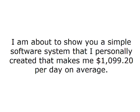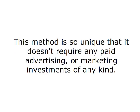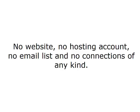I'm about to show you a simple software system that I personally created that makes me $1,099.20 per day on average. I know it may be hard to believe, but it's true. Let's get started. This method is so unique that it doesn't require any paid advertising or marketing investments of any kind — no website, no hosting account, no email list and no connections of any kind.